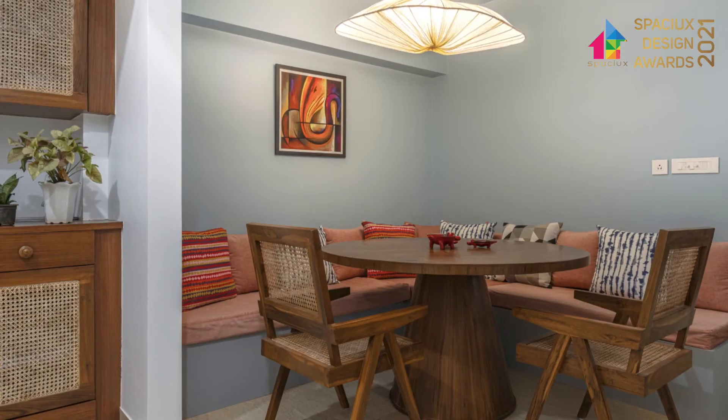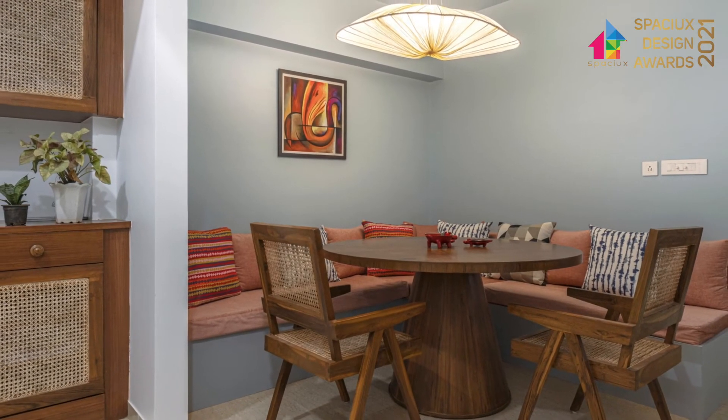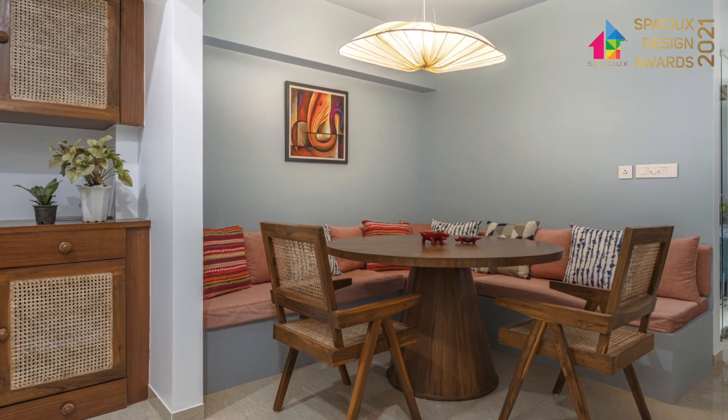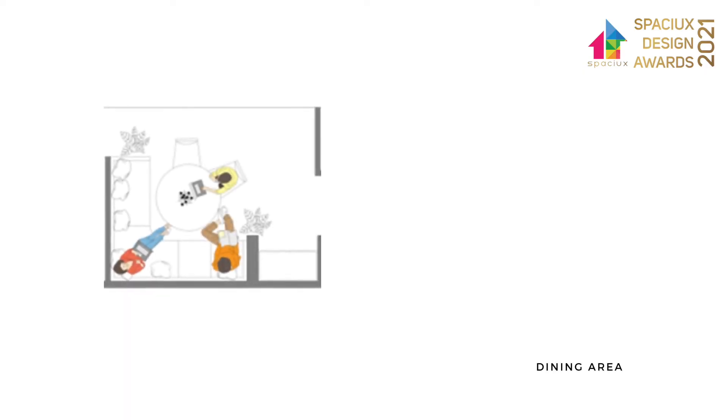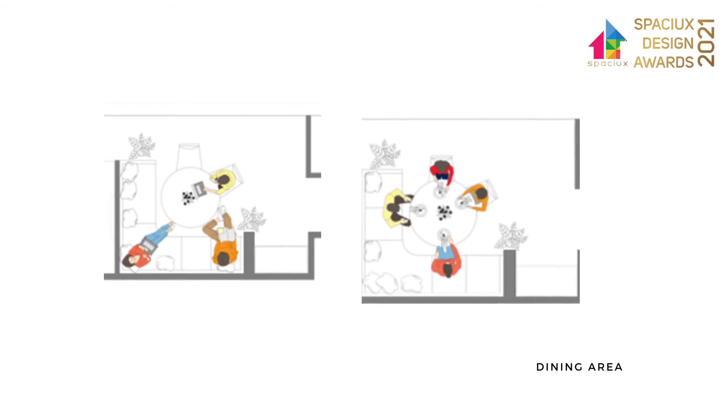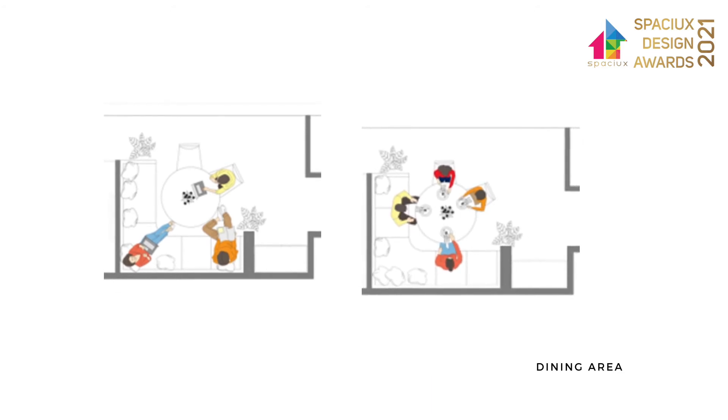The dining area is designed with fixed seating and loose chairs. The fixed seating is designed to act like a leisure sofa, and the corner space can be used as a thinking pod. The multi-use warm dining area is personalised with a dramatic lighting fixture, making it even more elegant.